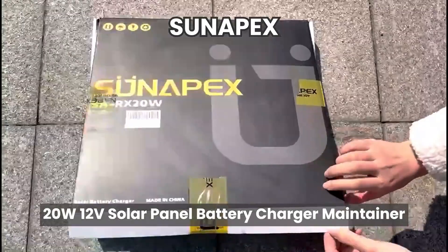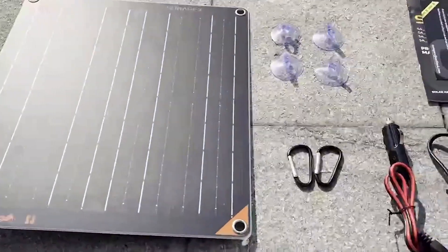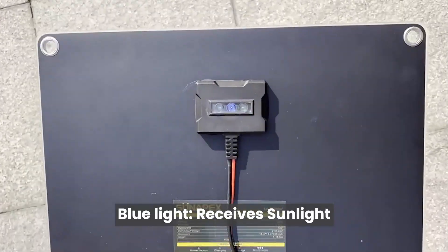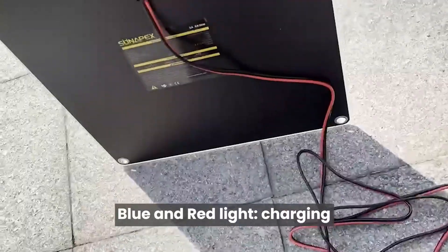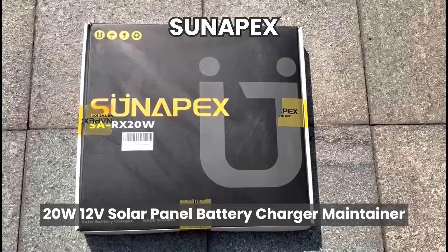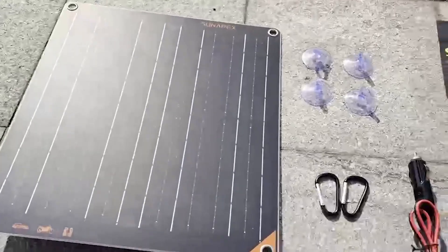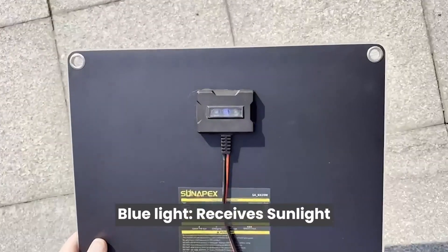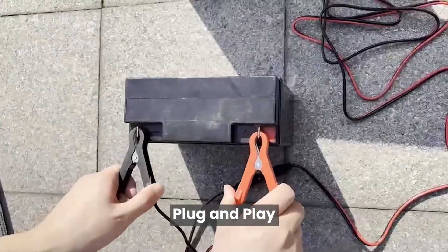The third on our list is the Sun Apex 20 Watt Solar Panel. What if a tiny panel could keep your boat battery alive all season without lifting a finger? It's earned its spot because it quietly solves one of the biggest headaches for boaters: dead batteries. With its monocrystalline cells, this panel delivers fast, efficient charging even in less than perfect light. The built-in smart controller prevents overcharge and restarts automatically, giving you peace of mind while you're off-grid. Lightweight and IP67 waterproof, it mounts effortlessly with suction cups or carabiners.